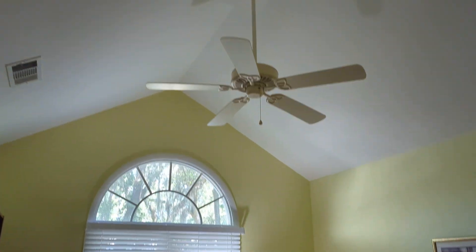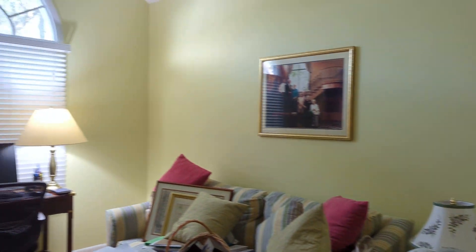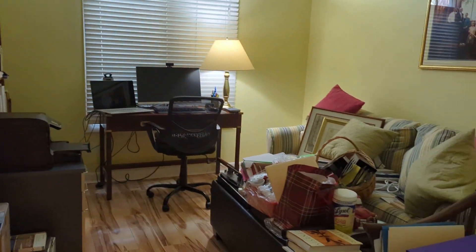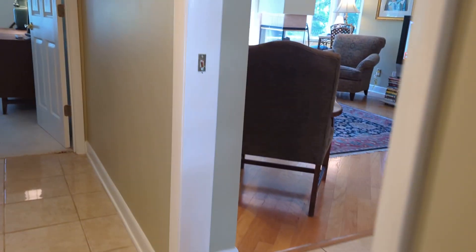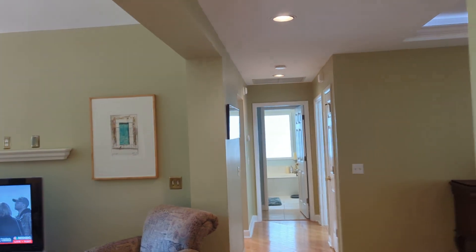Then the bedroom to the front — because of the peaked ceiling they have it set up as an office and a catch-all room, but it works as a den, TV room, or office. There is a pocket door here so you can shut this off if you wish.